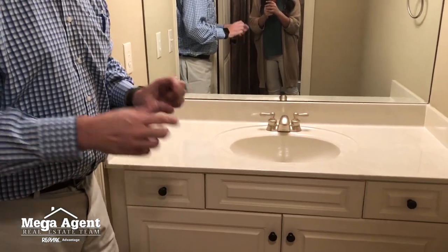Jack has his own sink, his own vanity, his own doors. He can close it off so his sister can't get in — it's usually probably the other way around. Anyway, this is a Jack and Jill bath.